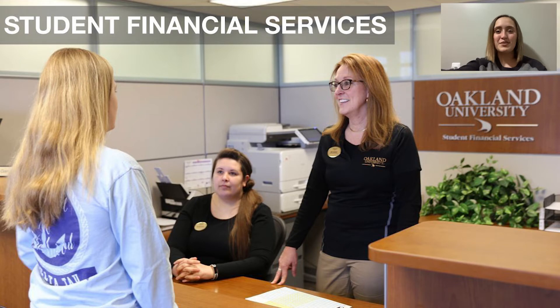This is Student Financial Services. This is where you can go to find out things like payment plan information, how to pay for college, financial aid, or maybe even help filling out the FAFSA. Anything like that can be asked here and they are more than willing to help. OU also has automatic scholarships based on merit so you don't have to fill out any extra applications to get the money you deserve. They strive to make sure that college is affordable for you.